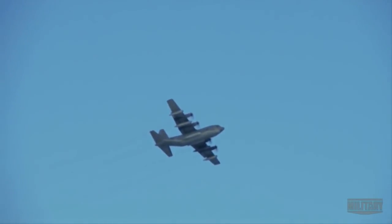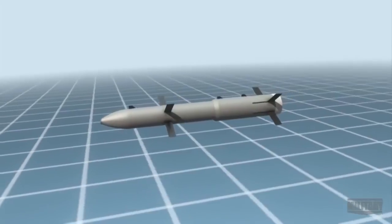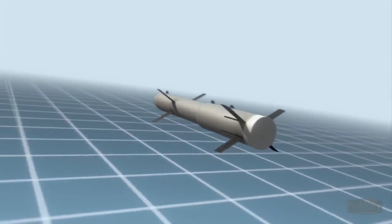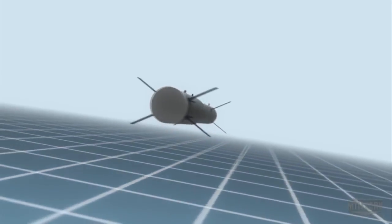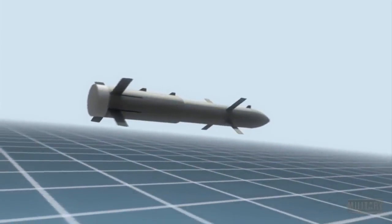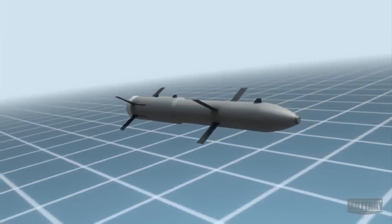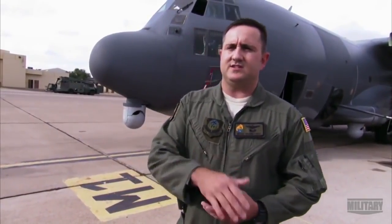The AC-130 Whiskey gunship also comes armed with laser and GPS guided Griffin missiles. They weigh just 33 pounds and measure only 42 inches long, with a small warhead designed to reduce collateral damage. The Griffin missile is specifically designed to get the right amount of damage in the right spot and not hurt anything else. We put the coordinates in the system, we shoot it off the aircraft, and the munition will do the rest and make its way to the designated spot.